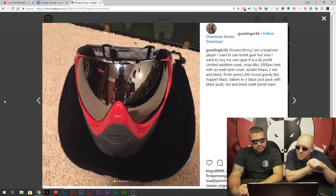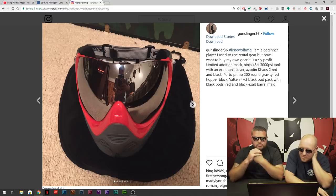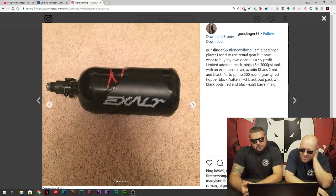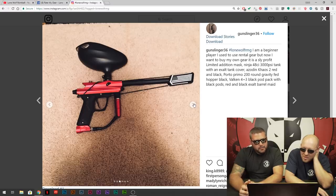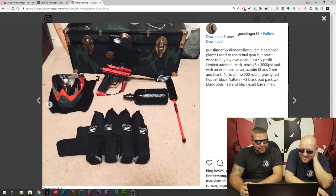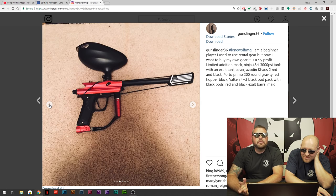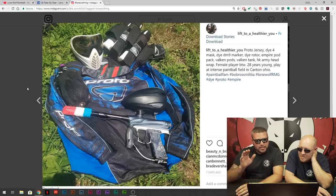Gunslinger — beginner player, rental gear, now I want to own my own. Sly Prophet, Azodin Chaos 2. He's a beginner, he doesn't know better. It's all right — he's got the Ninja Tank, he's doing something. Let me guess — you bought that from that one website we don't talk about. Did you know they come in blue? I like everything else he's got going on other than the gun. As long as it's getting you out there on the field playing, Gunslinger 36 — you'll upgrade eventually, trust me. You will find out that gun is not something you want to stick with long term. Everything else I approve.